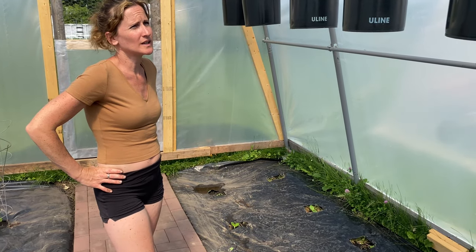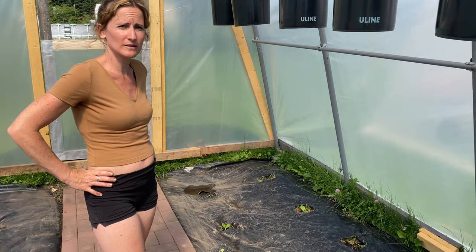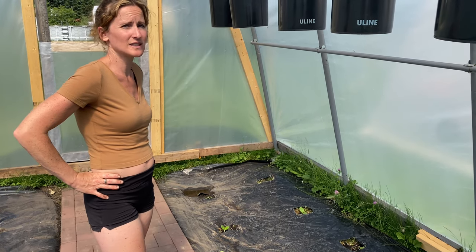Shane's been working on hanging tomato plants, which is going to be in a video later this week. It's going to be kind of exciting to see how that works out.